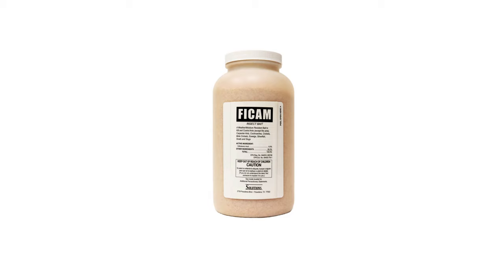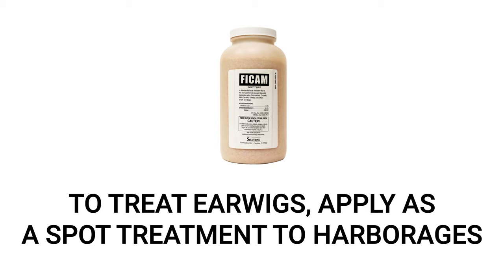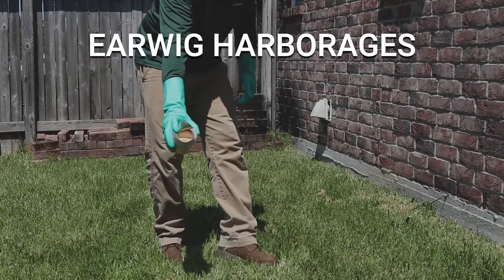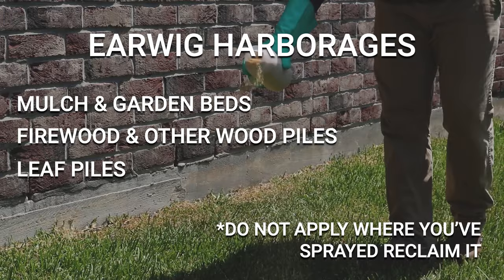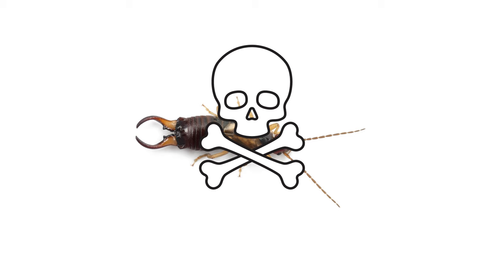Next, apply FICAM bait. FICAM is a weather and moisture-resistant insecticide bait granule, which makes it great for long-lasting control. Apply FICAM as a spot treatment, prioritizing areas where earwigs may be harboring, at a rate of 4 pounds per 1,000 square feet. Sprinkle the FICAM in areas where you have found earwig activity, like in garden beds, wood piles, or leaf litter. Be sure not to apply FICAM where you've sprayed Reclaim IT, since Reclaim is a repellent insecticide and may keep pests away from the bait granules. Earwigs that consume the bait will die, and it may take up to two weeks to see noticeable drops in insect activity.